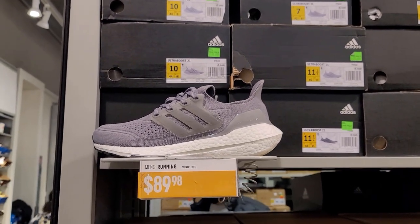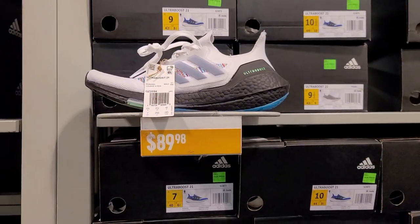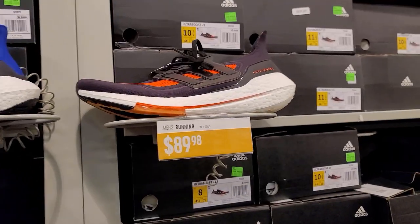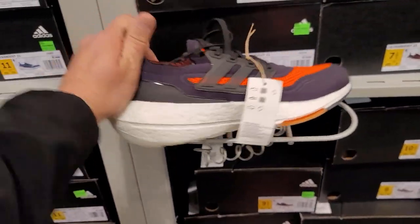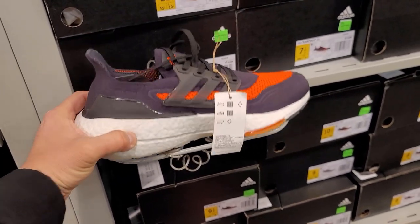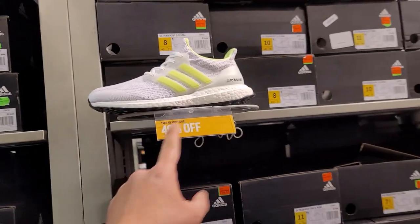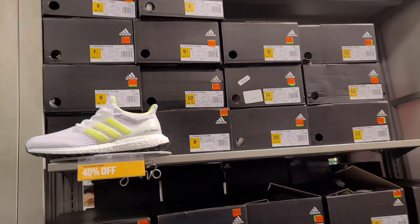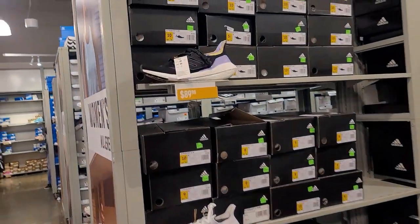Plenty of Ultra Boosts for $90 — saw some for $70 earlier too. The 2021s make sense to be discounted since 2022s are probably coming out. People told me the 2021 boost is a little harder than prior versions, which maybe is good for running. But the $110 Ultra Boost with 40% off — that's crazy. Decent sizing too. That's the star of the show today.